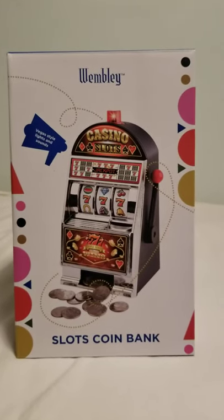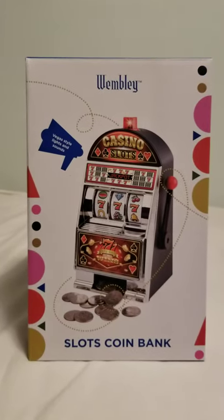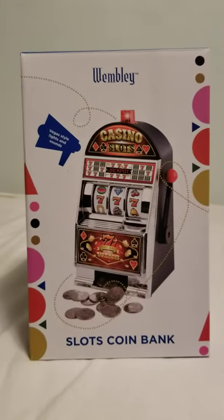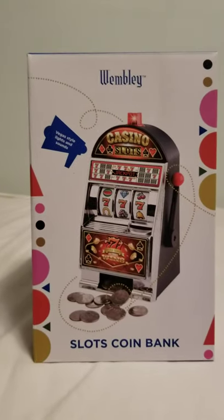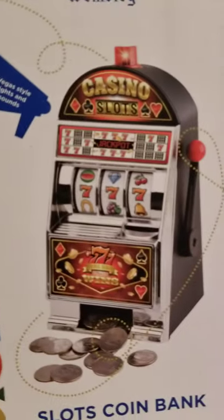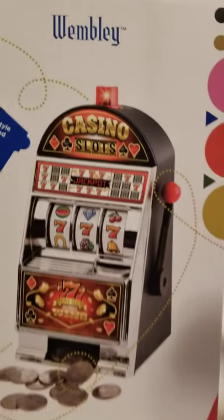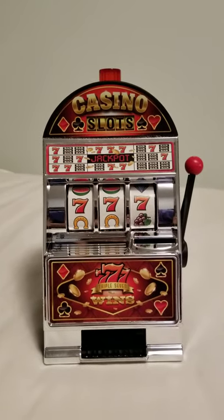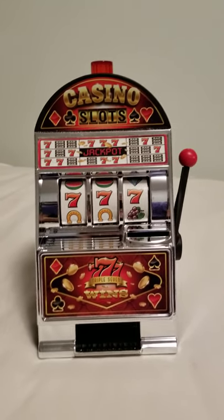I remember we had a slots machine when we were a kid, and it was a lot of fun just playing around with it. I don't know whatever happened to it, but I missed it so much that today I figured was the day to get one. As you can see on the box, it's triple sevens, and when I was testing out the machine earlier, I hit it.